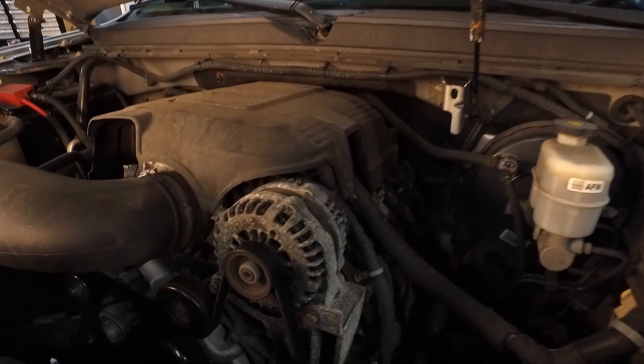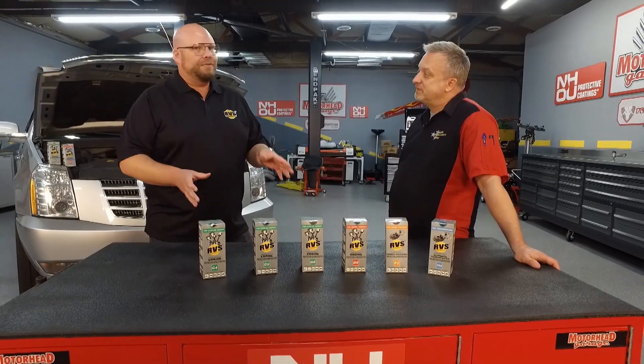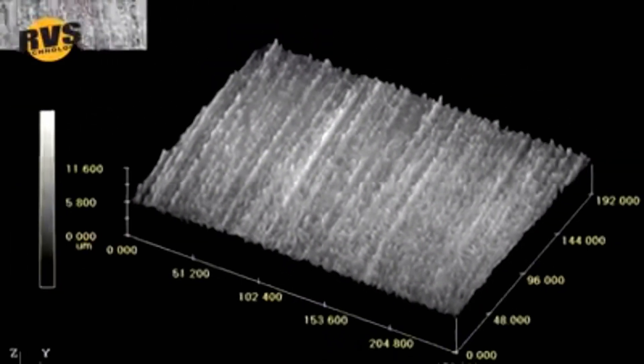In this day and age, folks are worried about fuel mileage. How do you improve fuel mileage with RVS? It's twofold. If we have a vehicle that has more mileage or more wear on it, then our product, which differentiates from everything else in the marketplace,